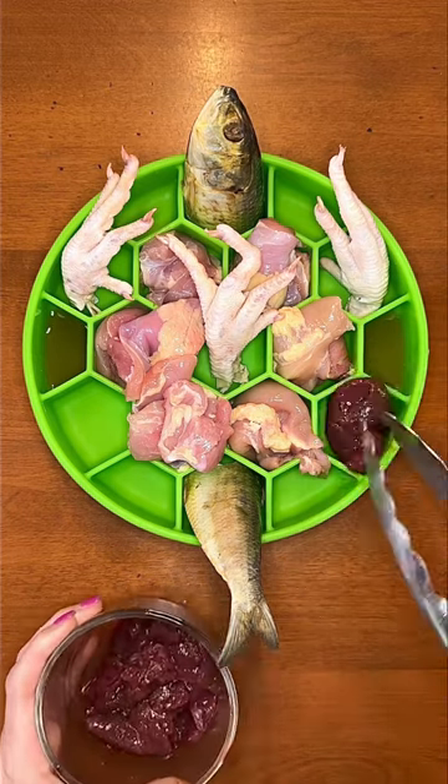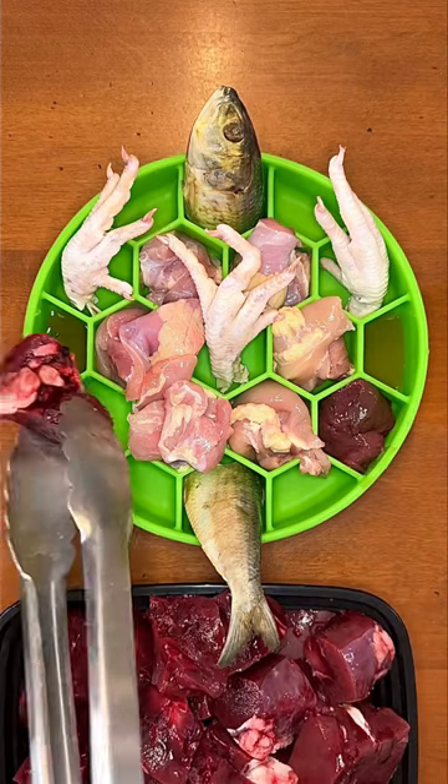As always I'm giving her beef liver for energy, vitamins, and minerals, and for today's other secreting organ she's having beef kidney.